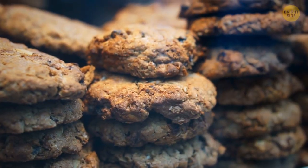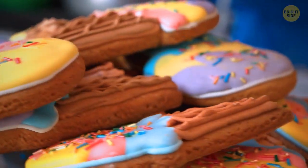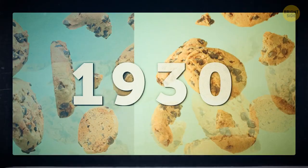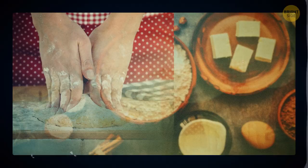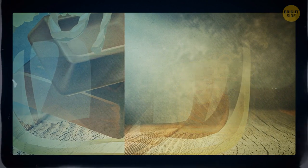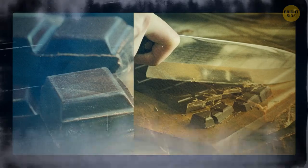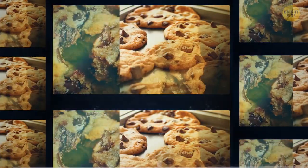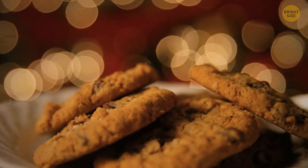The famous chocolate chip cookie wasn't actually invented until 1930. A woman named Ruth Graves Wakefield was preparing chocolate cookies while waiting for guests to arrive. She figured out she was out of baker's chocolate, so she chopped up a block of semi-sweet chocolate, thinking it would spread out evenly throughout the batter given the heat of the oven. Things didn't go as planned — but that's great, because this is how she invented the modern chocolate chip cookie we now can't get enough of.